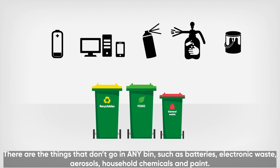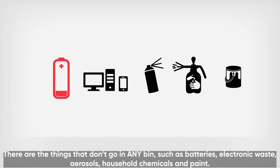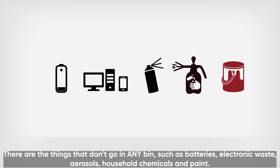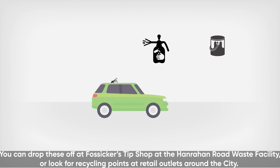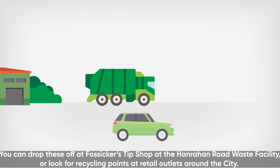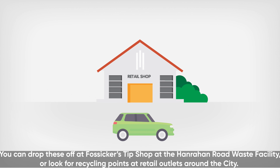There are some things that don't go in any bin, such as batteries, electronic waste, aerosols, household chemicals and paint. You can drop these off at Fossica's tip shop at the Hanrahan Road waste facility, or look for recycling points at retail outlets around the city.